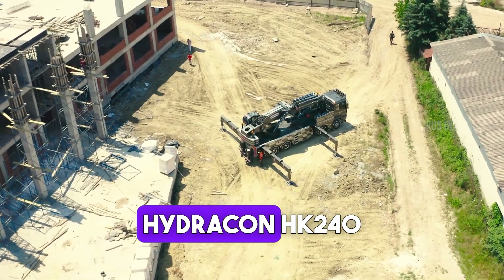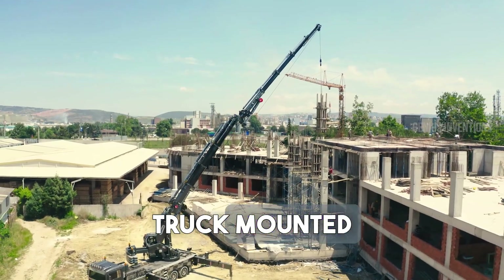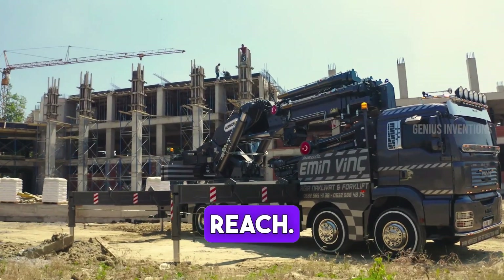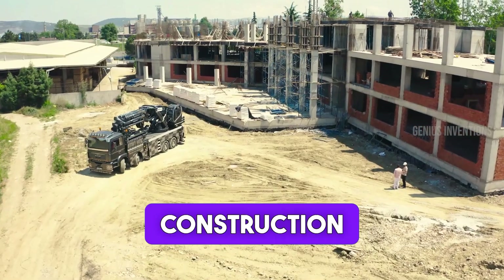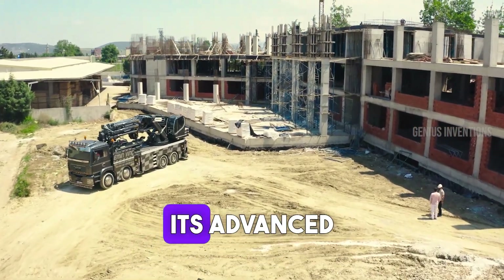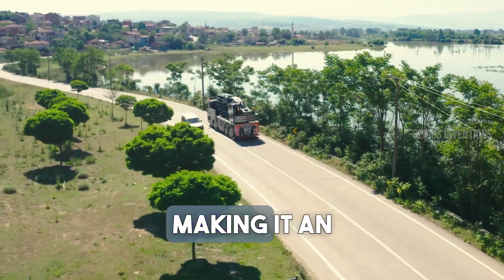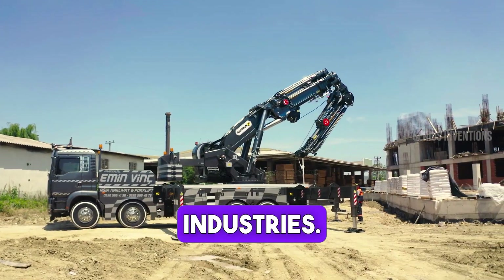Introducing the Hydrocon HK240 L7 Plus L6, a formidable truck-mounted crane known for its remarkable lifting capacity and reach. This crane is designed for heavy-duty lifting and maneuvering in construction and logistics. Its advanced hydraulic system and robust build provide stability and power, making it an essential tool for challenging lifting tasks in various industries.